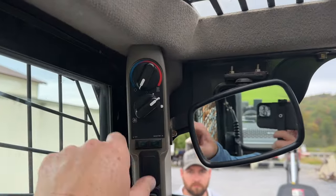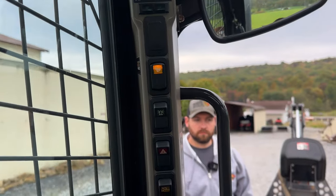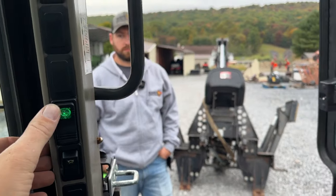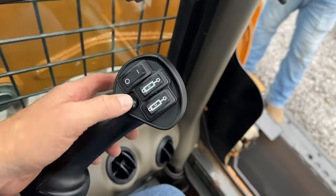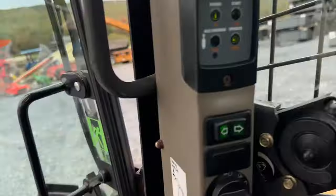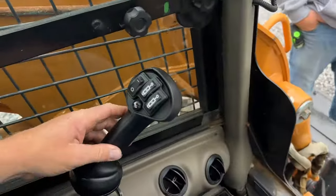It is cab heat — does not have air. It does have two-speed. It does have four-ways. It does have auto level. Here's your wiper, and that's a road light. The horn does not work. Over here is the ride control button — it does have that. And again, this is Case-style controls.